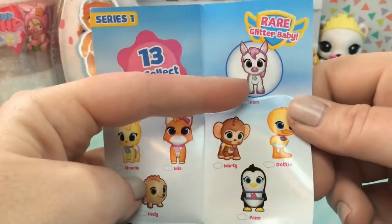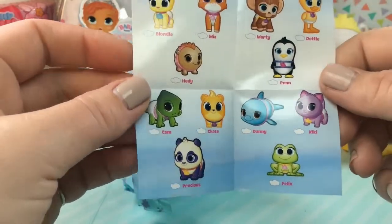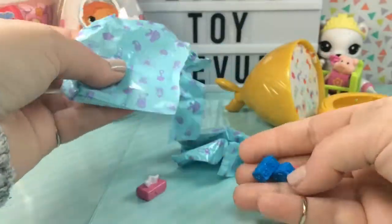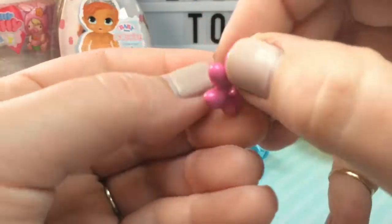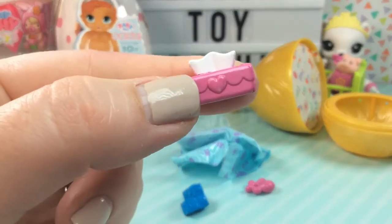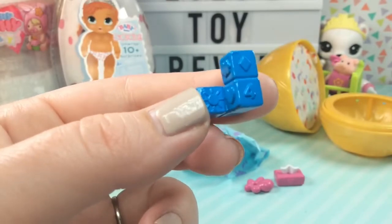There are 13 to collect, and there's a rare glitter baby that looks like a unicorn. These are so adorable — I love the art style of these pets. They're super cute and wide-eyed. I see some accessories: it looks like we have a little baby toy, maybe a chew toy, and they're nice and glossy. We also have some baby wipes — a pink box with a heart on it with white wipes coming out of the top. And lastly we have some baby blocks with a cloud, a heart, a sun, and the number four.